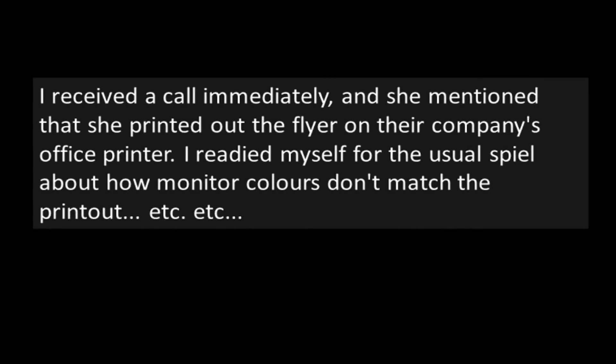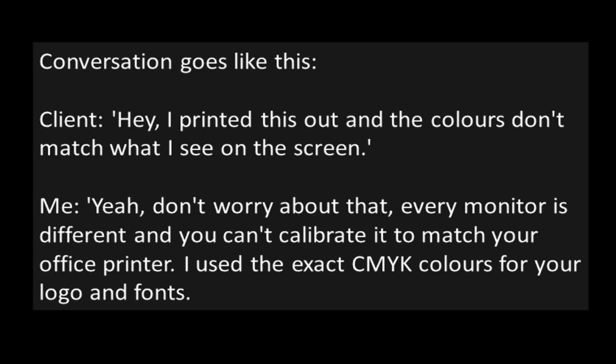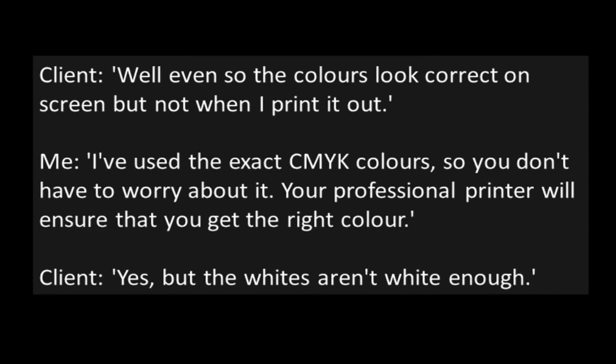I received a call immediately, and she mentioned that she printed out the flyer on their company's office printer. I readied myself for the usual spiel about how monitor colors don't match the printout. The conversation goes like this. Client: "Hey, I printed this out, and the colors don't match what I see on the screen." Me: "Yeah, don't worry about that. Every monitor is different, and you can't calibrate it to match your office printer. I use the exact CMYK colors for your logo and fonts." Client: "Well, even so, the colors look correct on screen, but not when I print it out." Me: "I've used the exact CMYK colors, so you don't have to worry about it. Your professional printer will ensure that you get the right color."